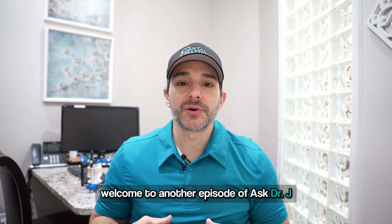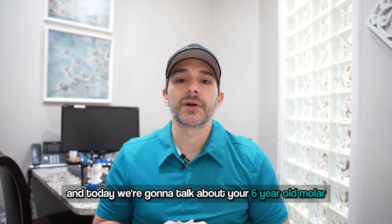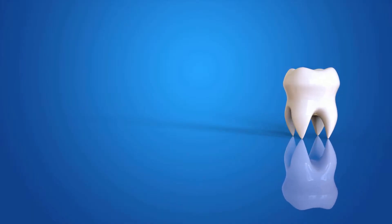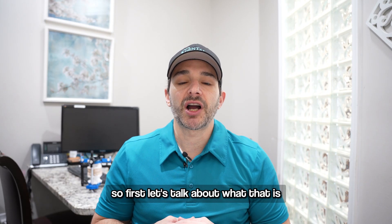Hey everyone, welcome to another episode of Ask Dr. J, and today we're going to talk about your six-year-old molar. First, let's talk about what that is.